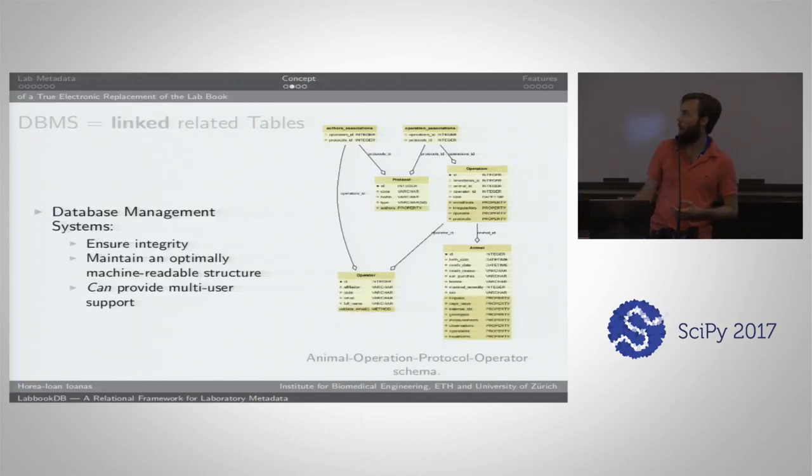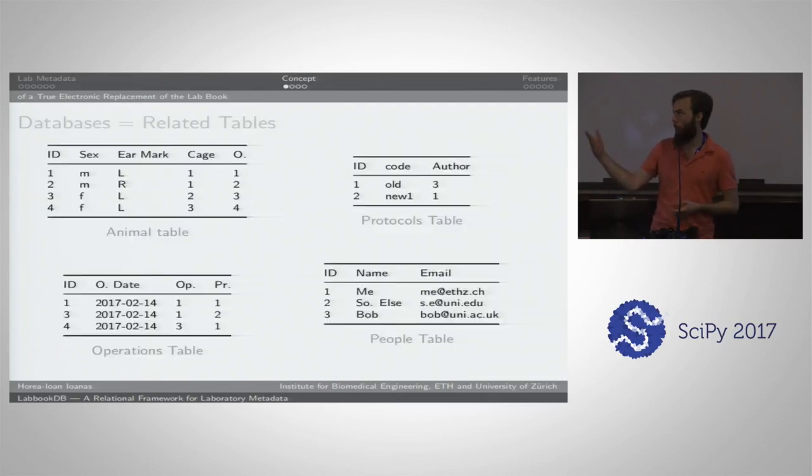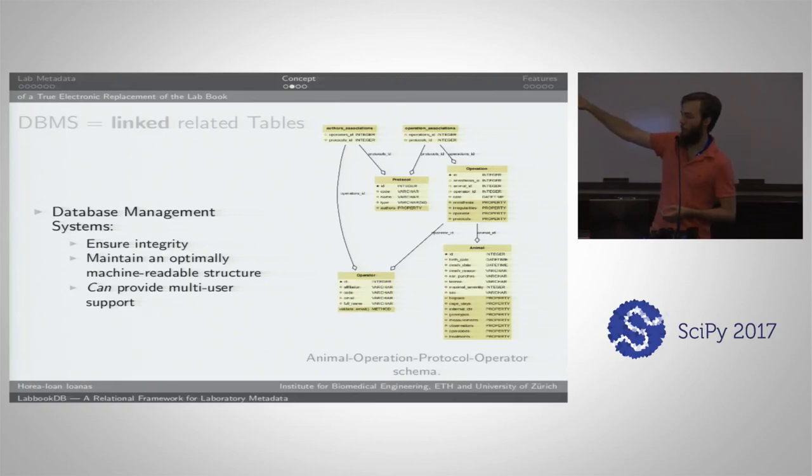The first core concept of LabBookDB is that you have tables where you track one concept in one table, they're related, and that's a database. The database management system allows you to have links between these tables. This assigns protocols to operations, operations to animals, and operators both to authorship of protocols and to the operations performed on the animals. You ensure integrity, maintain an optimally machine-readable structure, and can provide multi-user support. This is one of the core concepts behind LabBookDB and why it enforces you to keep a more orderly set of metadata which is less prone to breakage over time.